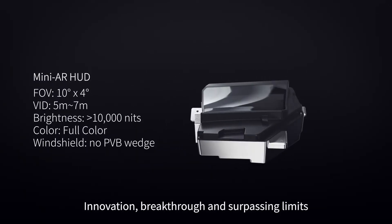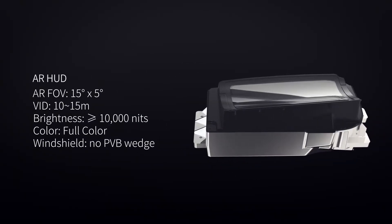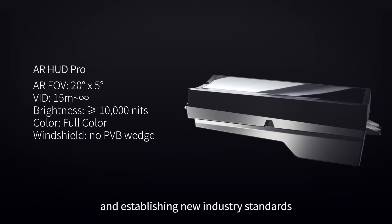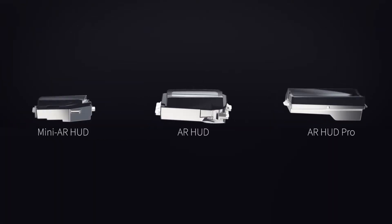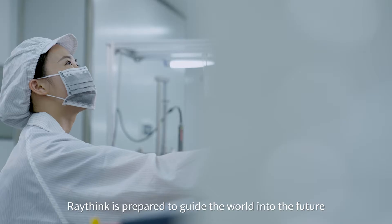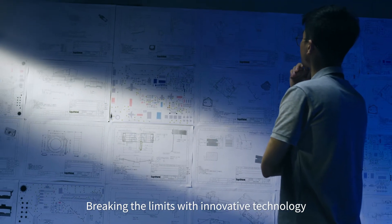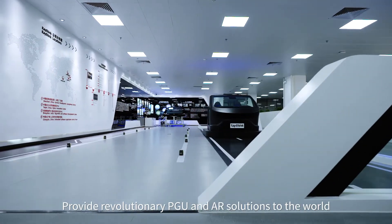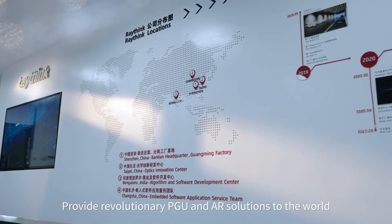Innovation, breakthrough, and surpassing limits — leading the industry into a new era and establishing new industry standards. RayThink is prepared to guide the world into the future, breaking limits with innovative technology, redefining the way of HMI interaction, and providing revolutionary PGU and AR solutions to the world.